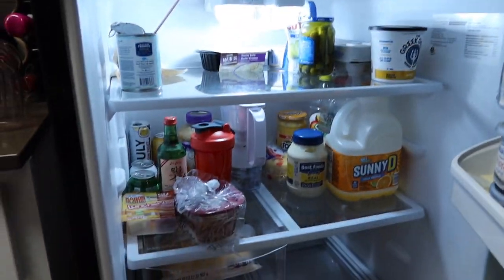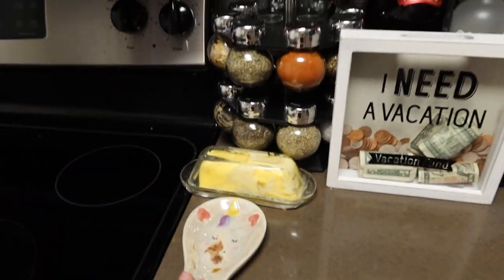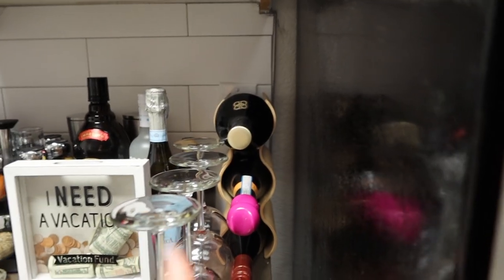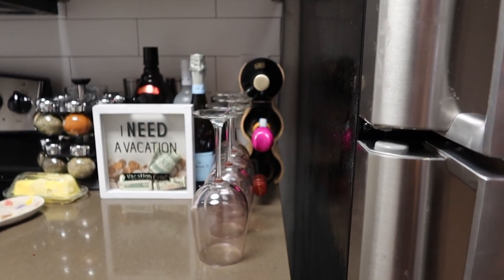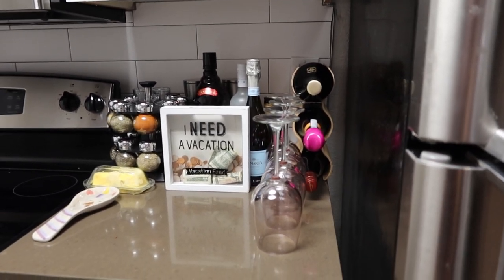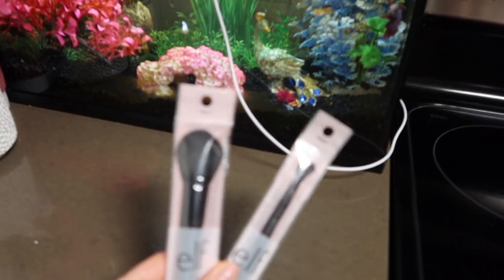I kind of organized my fridge yesterday so there's just a little space. Here I have a little spoon rest for when I'm cooking, butter, spices. My boyfriend got me this cute vacation piggy bank. I have all my wine in a little wine holder — I wanted one that held three to five bottles max because I don't have a lot of counter space and I live alone. I found this perfect one at HomeGoods. I also got cute little pink wine glasses from HomeGoods.